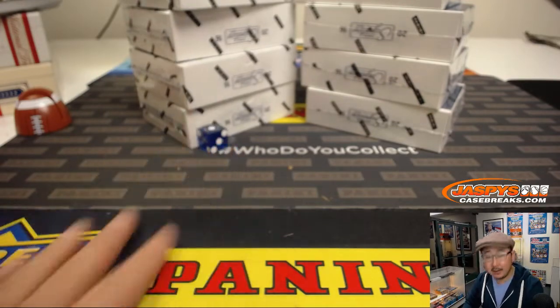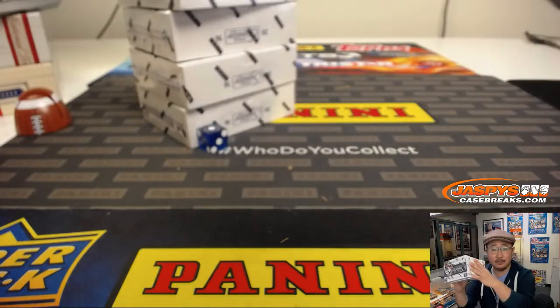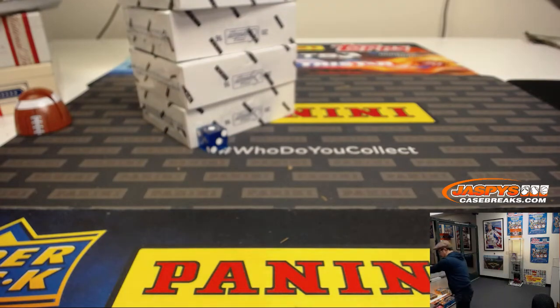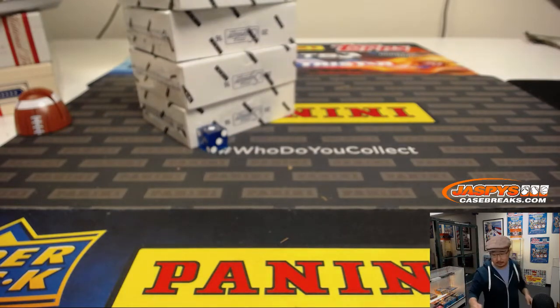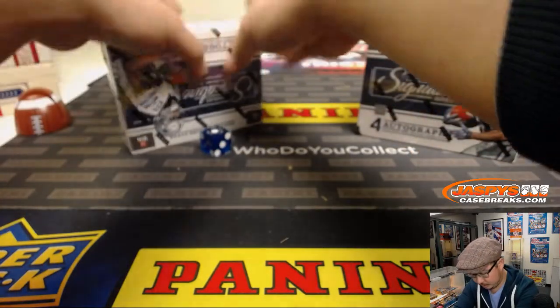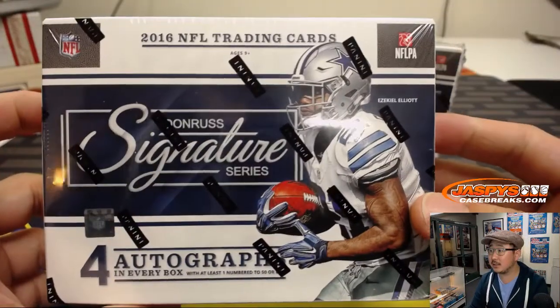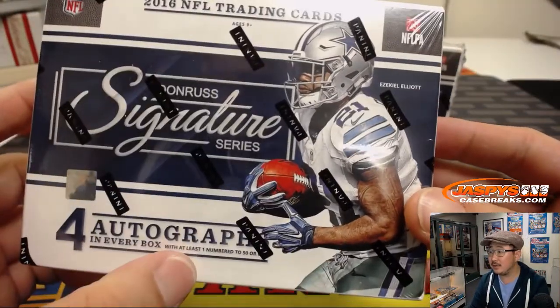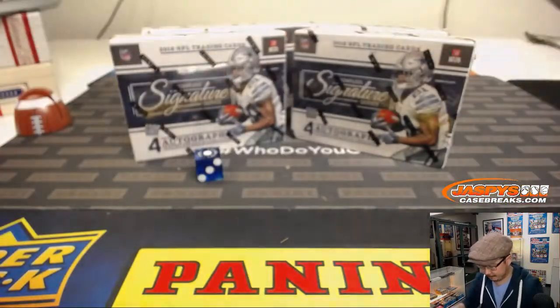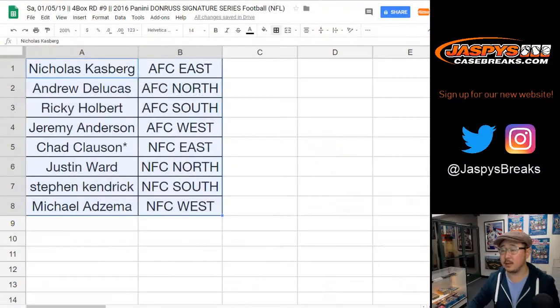It's going to be left side right there. We'll save this for next time — it's already in the store, I think. Check it out. Four autographs per box with at least one numbered to 50 or less.